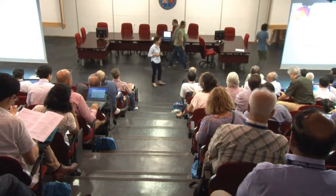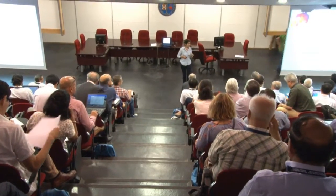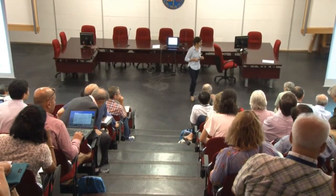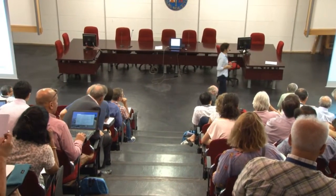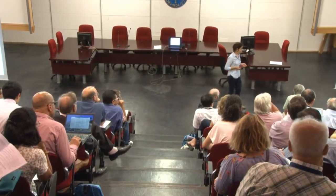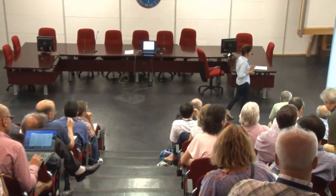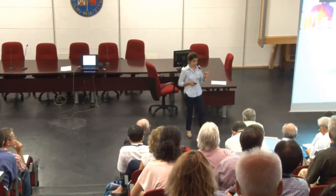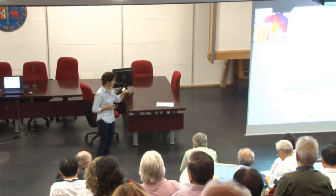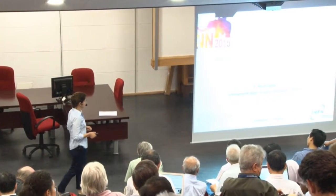Good morning and thank you to the organizers who selected this topic, and of course thank you to Aguino for this nice introduction. I'm going to present some experimental evidence of how strong is the interplay between the dynamics and structure in sub-barrier and near-barrier fusion reaction experiments.